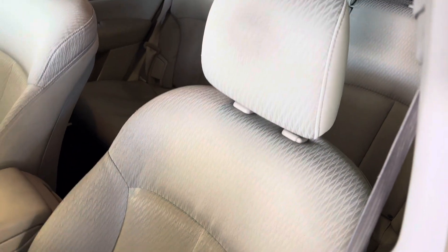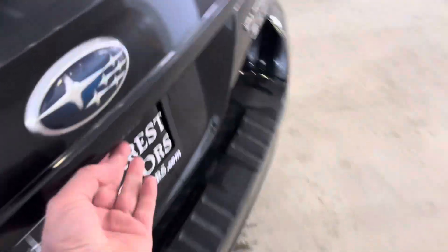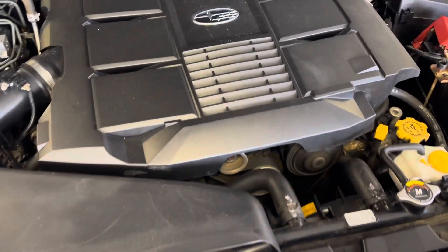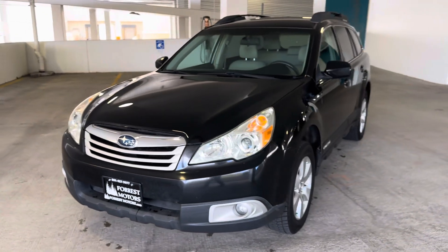The interior upholstery is in good condition with no rips or tears. It's got nice factory all-weather rubber mats to keep the carpets clean. The air conditioning blows nice and cold, and everything is in good working condition.